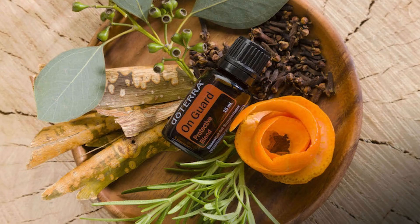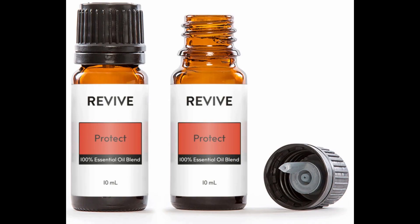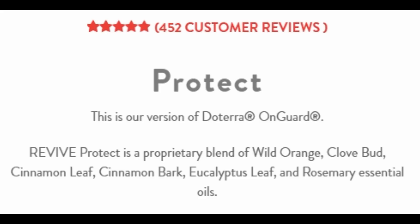On Guard is one of them. I use it all the time and Revive actually has a blend called Protect, which is the same ingredients, same ratios, everything — same recipe — except it's a lot cheaper. And it comes in two different sizes.